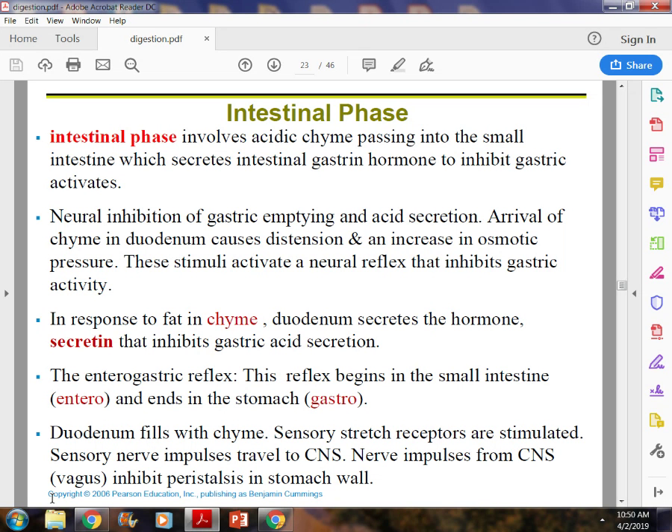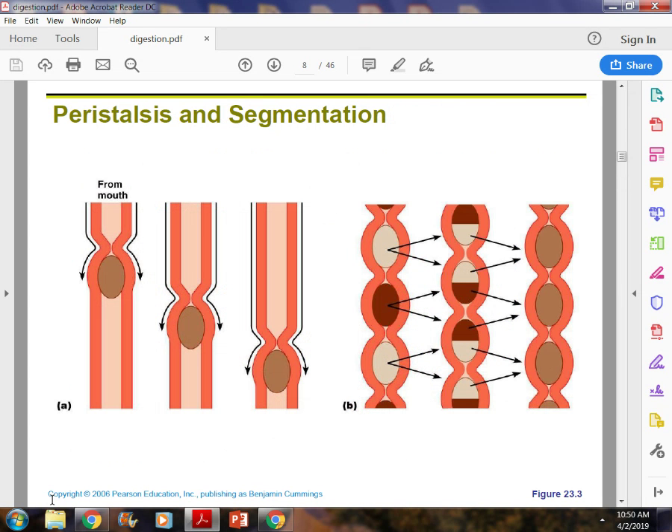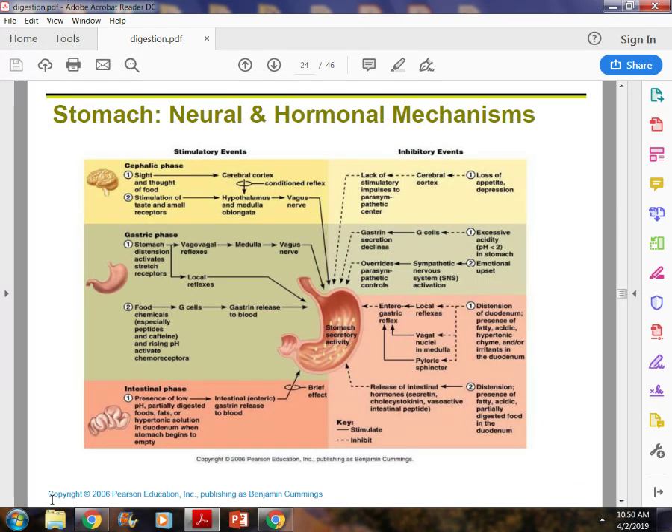The enterogastric reflex begins with the small intestine near the pyloric sphincter and helps the duodenum fill with chyme; then the nervous system takes over to help with digestion. In the small intestine, the movement is called segmentation — food is moved back and forth and mixed with hormones so it can reach the point where it can be absorbed.